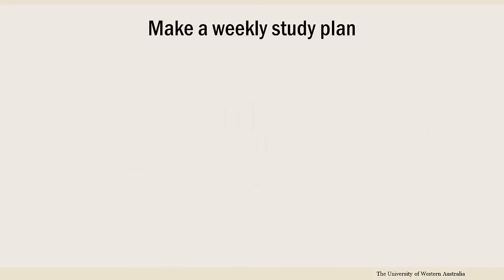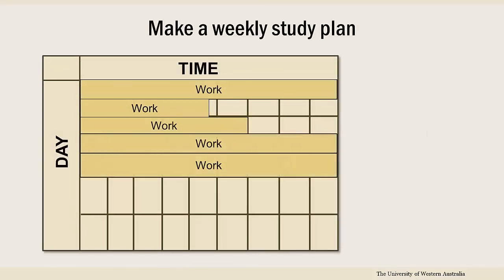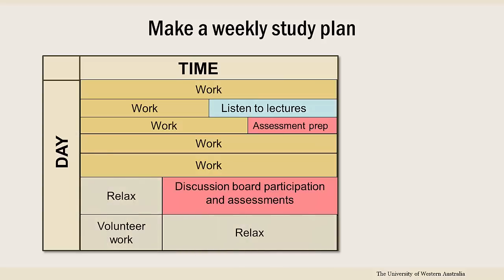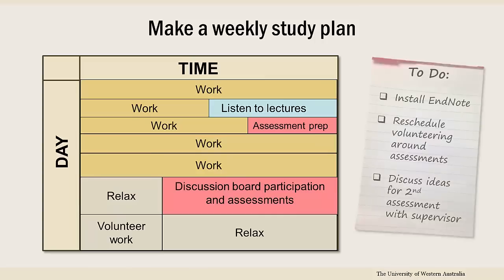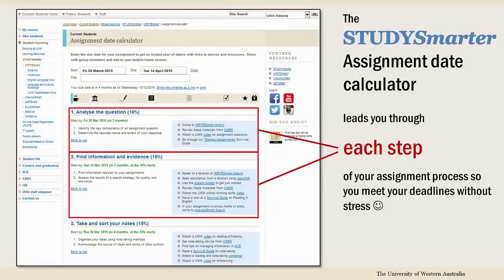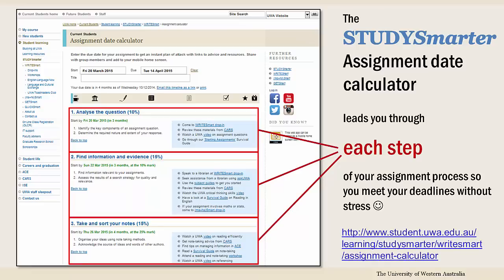Next, create a study plan and timetable to help you with time management. Write out a weekly schedule with set times for university work, like lectures, assessments, online discussion, and personal study. When you are studying away from campus, it's vital to plan for assessments early and ensure you know how much time you will need to dedicate to each task. Study Smarter's Assignment Calculator, available through the Current Students website, can help you plan and track assignment progress.